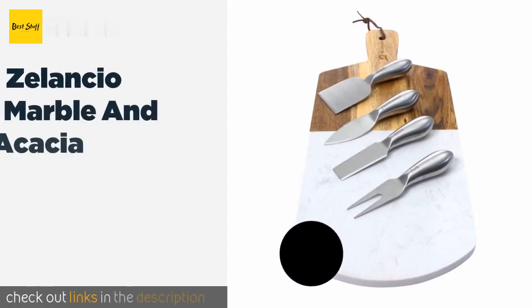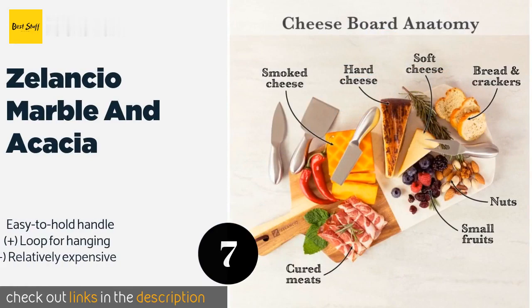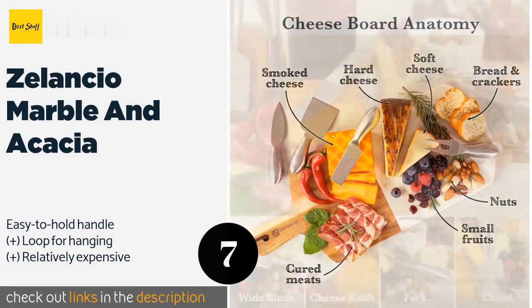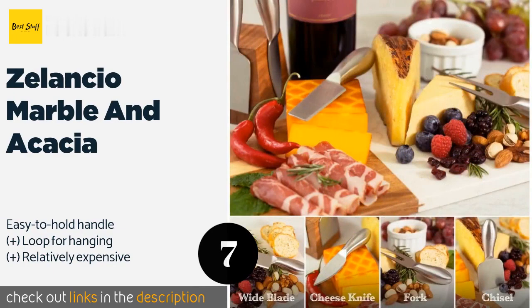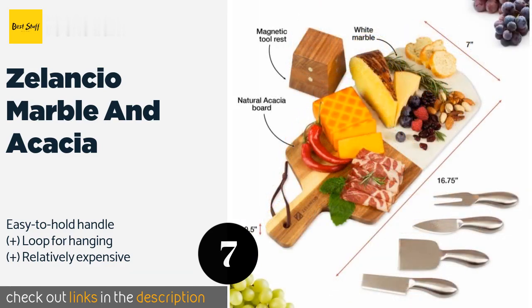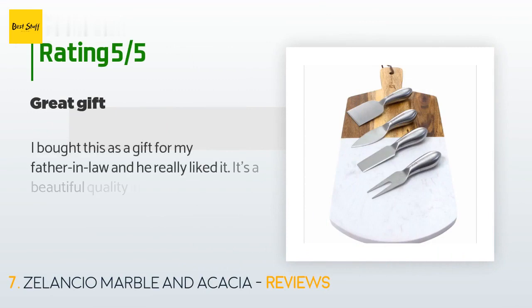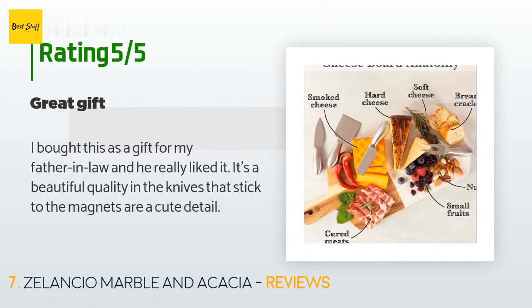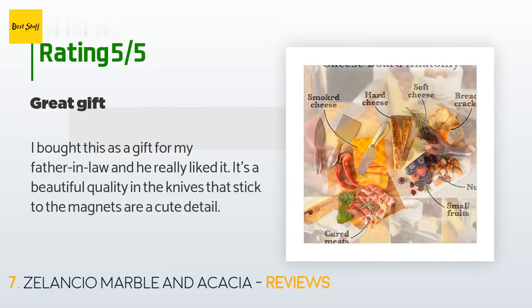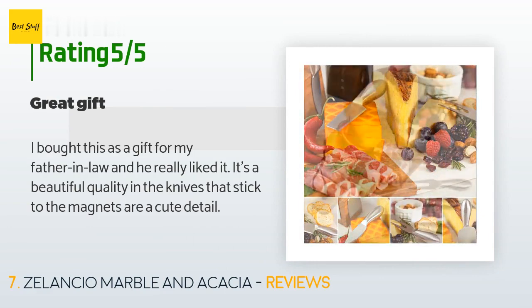The next product is the Silancio Marble and Acacia. Constructed from a combination of stone and wood, it's every bit as attractive as it is functional. Its four stainless steel tools fit vertically on a freestanding storage block using strong magnets. The price is approximately $72, and there are 110 reviews with an average rating of 4.2 stars. A customer said: 'I bought this as a gift for my father-in-law and he really liked it. It's beautiful quality and the knives that stick to the magnets are a cute detail.'